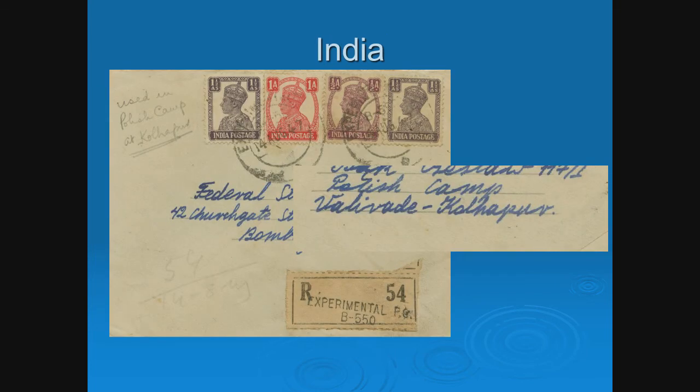Even though this is not Africa, we have to complete the story — there were camps in India as well. Remember, if you were in Iran, you went to either East Africa or India. Here's a cover from a Pole in India, and the way you identify it is the marking indicating a Polish camp — 'Polish Camp' in the address. That's an example of a Polish refugee in India.